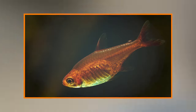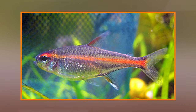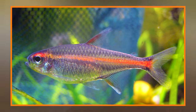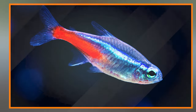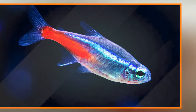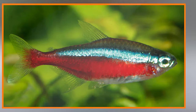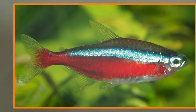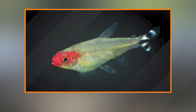Black skirt tetra (Gymnocorymbus ternetzi) — Appearance: The black skirt tetra has a distinct black skirt-like marking on its lower body, which contrasts with its silver body. It also has long dorsal and anal fins, adding to its unique appearance. Behavior: Black skirt tetras can be somewhat nippy, especially if they are not kept in a large enough group. Ensure a school of at least six to minimize any aggressive tendencies.